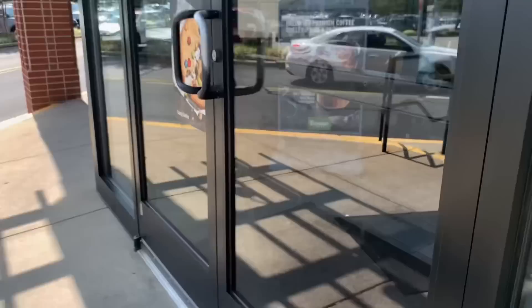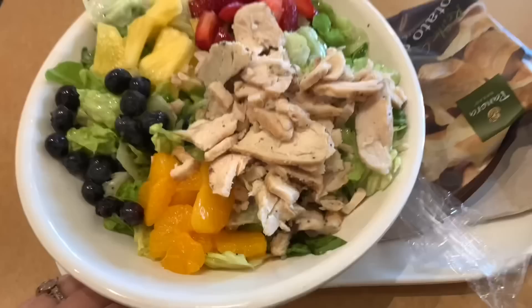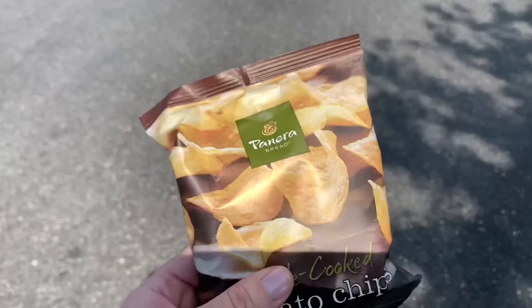We are at TJ Maxx and Panera. I have parked in the middle of them so that I maximize my steps. I got the strawberry poppy seed salad without pecans — I forgot how freezing cold Panera always is, so I'm going to eat really fast and go over to TJ Maxx. My kids love Panera bread chips, so I'll put these in the car and then keep on walking to TJ Maxx.